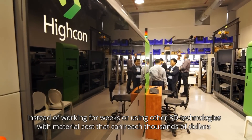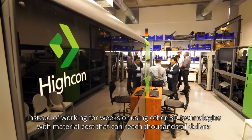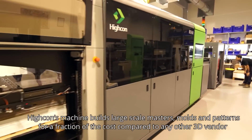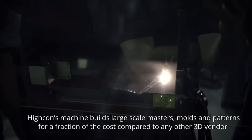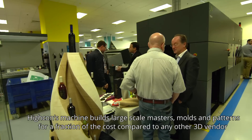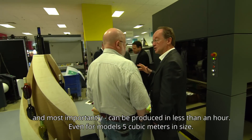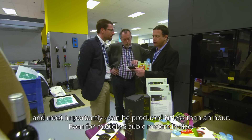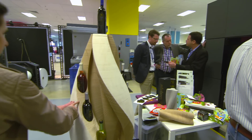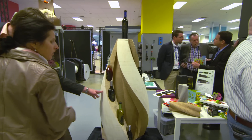Instead of working for weeks or using other 3D technologies with material costs that can reach thousands of dollars, Hikon's machines build large-scale masters, molds, and patterns for a fraction of the cost compared to any other 3D vendor. And most importantly, they can be produced in less than an hour, even for models 5 cubic meters in size.